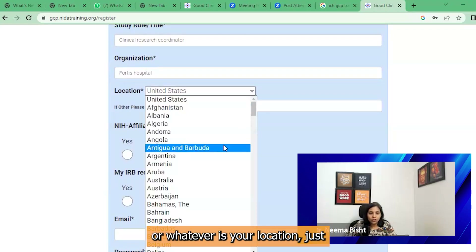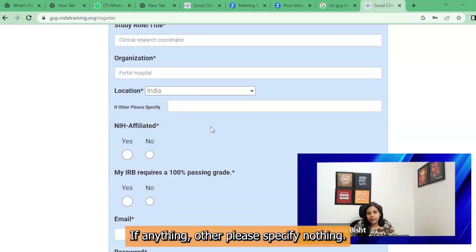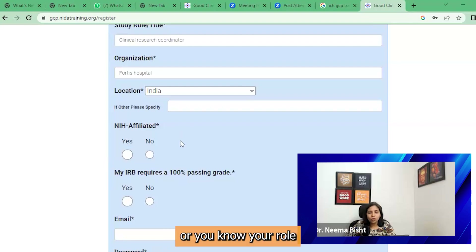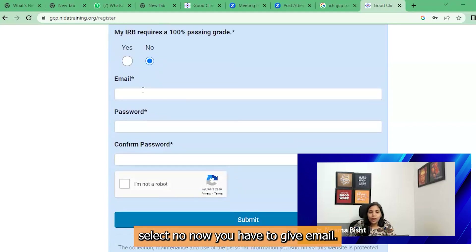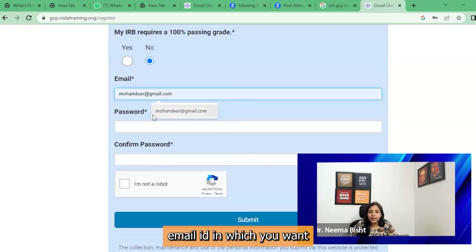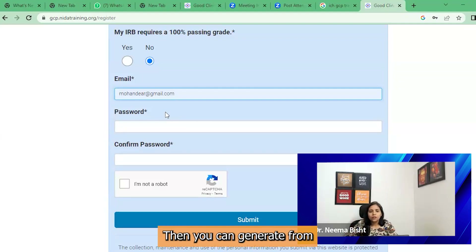For location, whatever is your location, just enter that. Here my location is India. For 'Any NIH affiliated' — NIH is the National Institute of Health — affiliation means if your organization or role is affiliated with NIH or not; you have to select 'No'. For 'My IRB requires a 100% passing grade', here also you have to select 'No'. Now you have to give your email ID — the one in which you want the certificate to come, because as soon as you finish the course, you will get a digital certificate in your mail ID and you can also generate it from the portal.